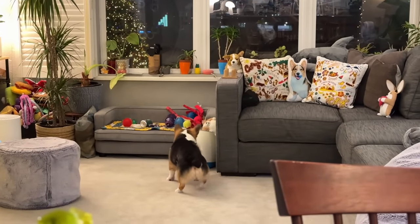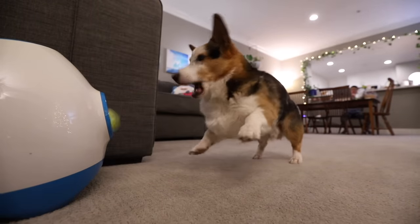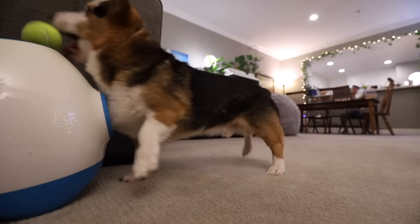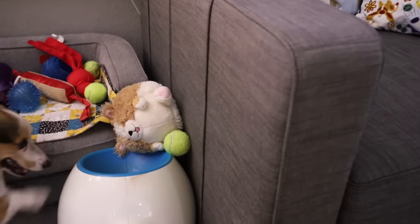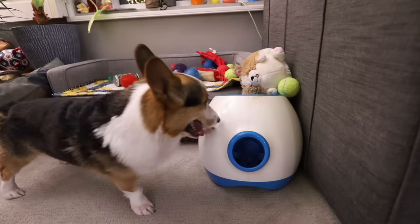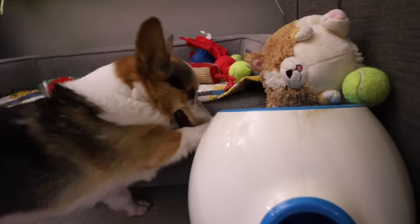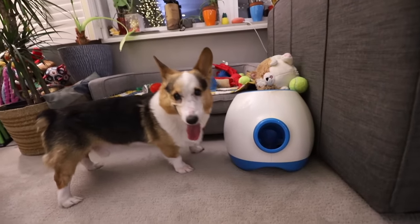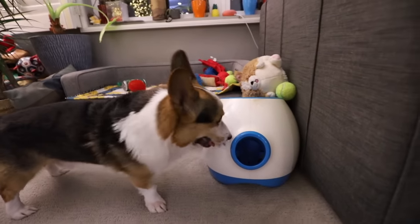Gatsby, the ball's not there — it's at the top. The ball's right there. It's not going to work.